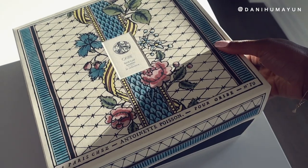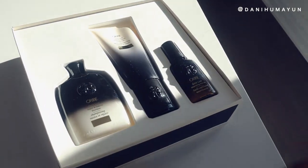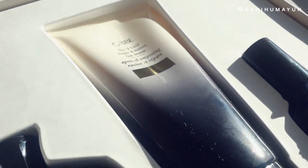I already opened this up for some blog photos. When you open the box it has this really lovely wax paper on top — absolutely stunning. It's so thoughtful and intentional; they did not skip on any detail. Inside you see three items: the Gold Lust Repair and Restore Shampoo, the Gold Lust Repair and Restore Conditioner, and the Gold Lust Nourishing Hair Oil.